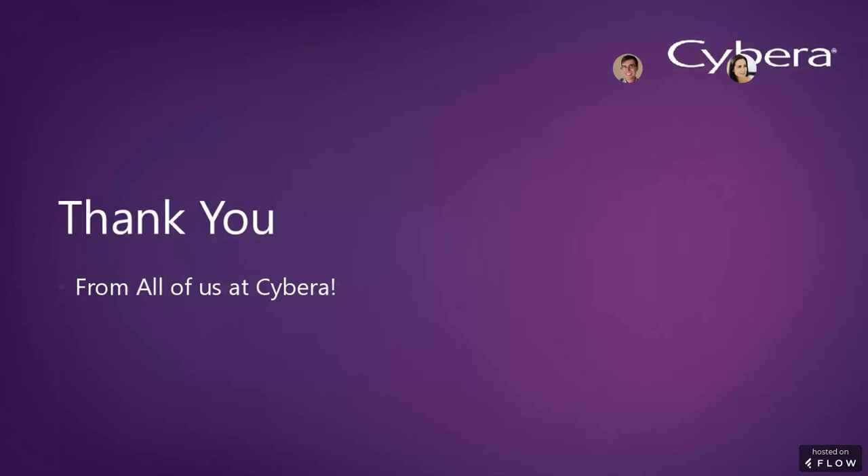Well, that is just about all the time that we have for today. I want to thank you again, James McClay from Cybera, for making this program possible. And I want to say thanks to our audience as well today for attending. A recording of this webinar will be available shortly, and you will all receive an email letting you know when. I hope you have a great day, everyone. Thank you, Erin. Thanks, everyone.